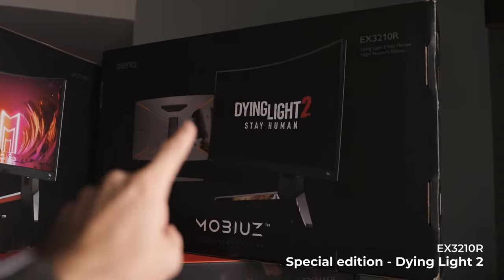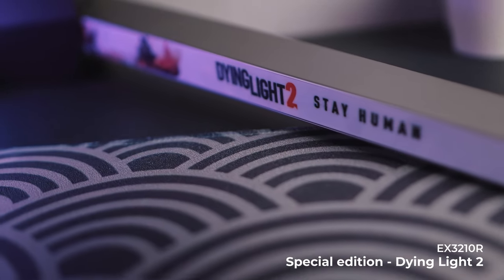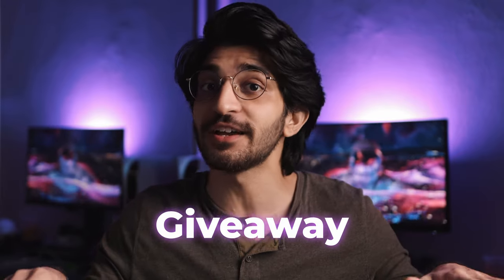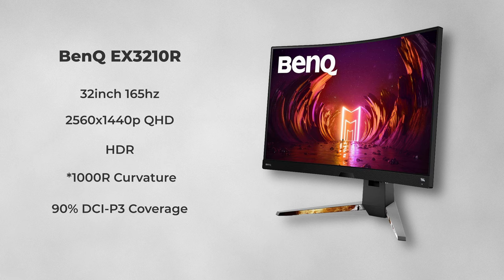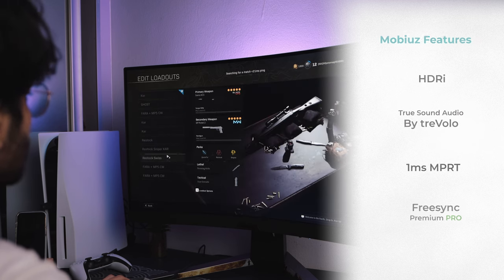I actually have the special edition variant of the EX3210R — the Dying Light 2 version — which is very unique and looks really sick. I tried this out for the first time during filming of this video and it's been a treat. We're also doing a Steam code giveaway so you can get the Dying Light 2 game for free — check the description below if you're in Malaysia. With this monitor you get a 32 inch, 165Hz, 2560x1440 Quad HD HDR 1000R curvature display with 90% DCI-P3, HDRi, TrueSound audio by Trevolo, one millisecond MPRT, and AMD FreeSync Premium Pro for smooth gameplay.